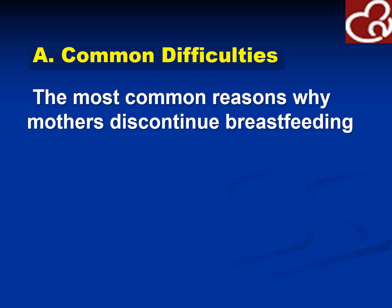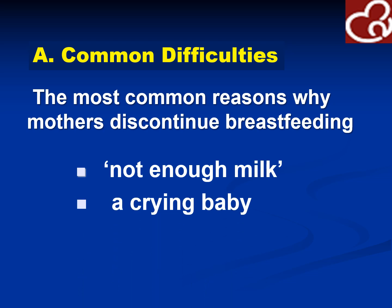Common difficulties. What are the most common reasons why mothers discontinue breastfeeding? They would say not enough milk, or that the baby is not being fed enough. The baby is crying, cannot get milk adequately, and it is easier to place a bottle of milk in the baby's mouth instead of the baby's effort to suck on the nipple. And there is breast refusal, especially if you have an inverted nipple and your baby refuses to feed on the breast.